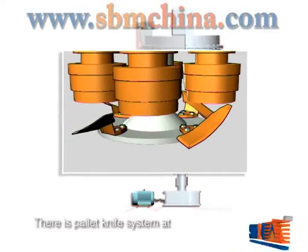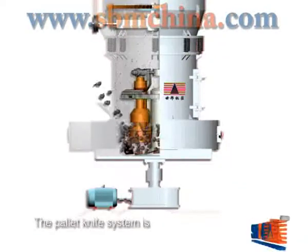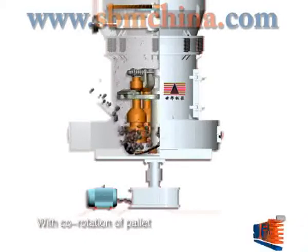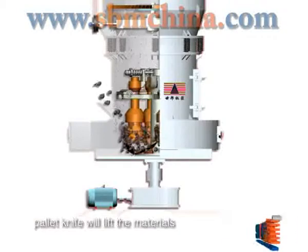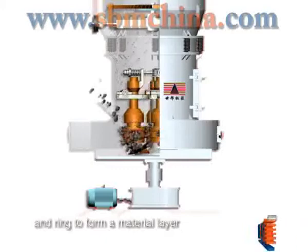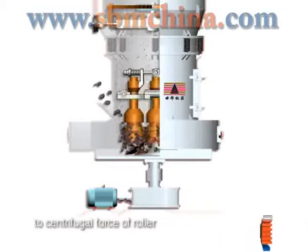There is a pallet knife system at the bottom of the stem, positioned under the grinding roller. With co-rotation of pallet knife and grinding roller, the pallet knife will lift the materials into the space between the roller and ring to form a material layer. The materials will be grinded due to the centrifugal force of the roller.